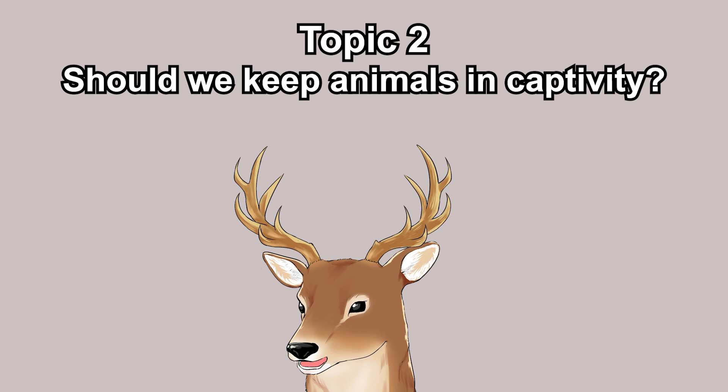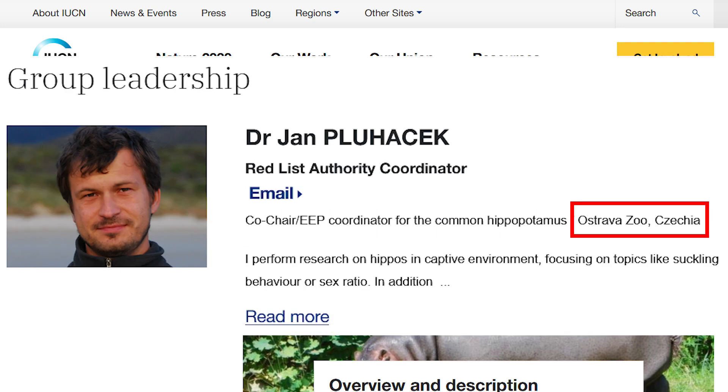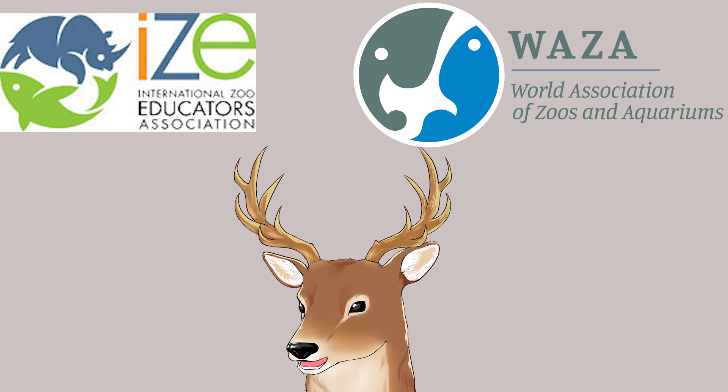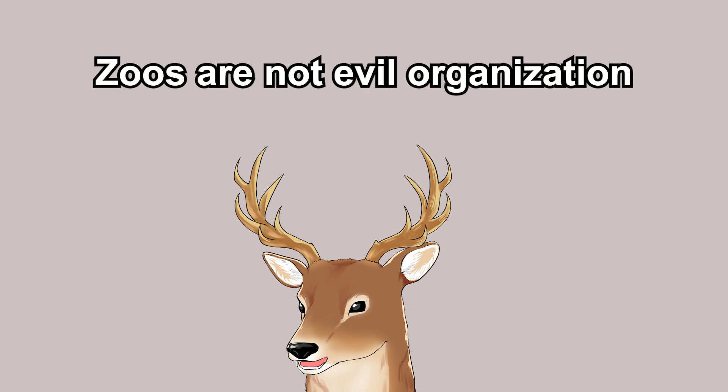Zoologists can learn a lot from captive specimens — it's easier to sequence DNA and analyze morphology. Within the IUCN, there are specialist groups, and many of their leaders work in zoos rather than universities or research institutes. There are also international organizations that serve as networks of zoos to ensure quality standards. Some zoos even donate profits to conservation efforts. My point is: zoos are not evil, exploitative organizations.